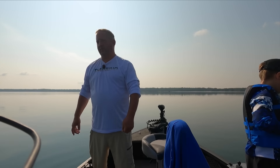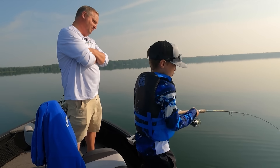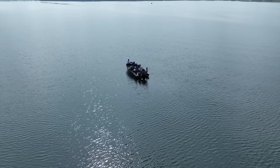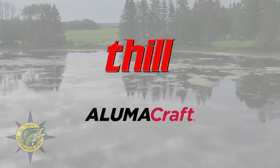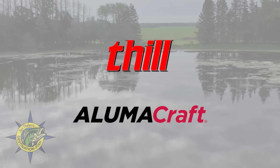Next up, we take the kids fishing. Nick Lacan and I, along with two of his boys, Baron and Corbin, track down midsummer bluegills that have left the shoreline and taken up residence on an offshore hump. John Thielen's Destination Fish is brought to you by Thill Floats and Aluma Craft Boats.